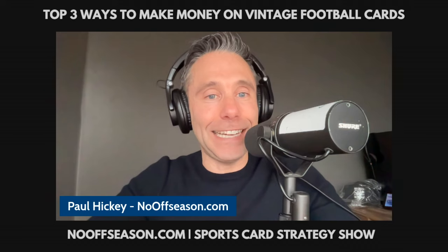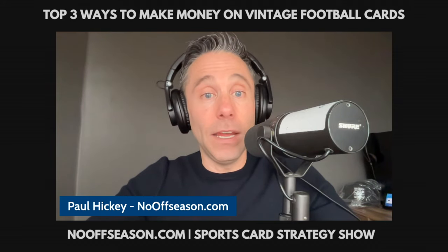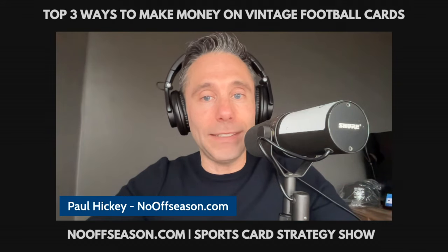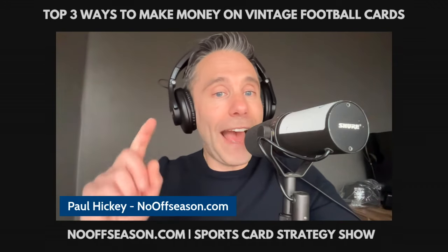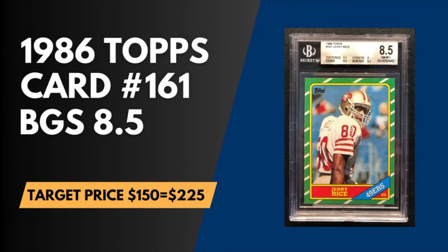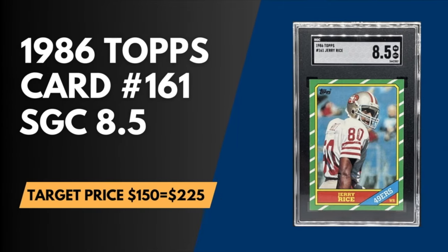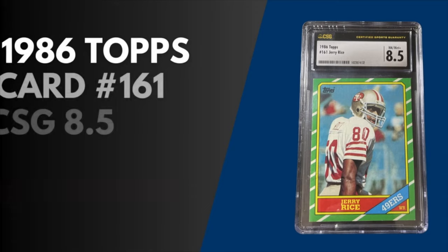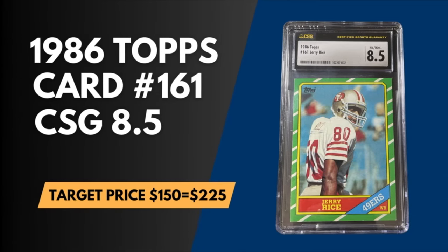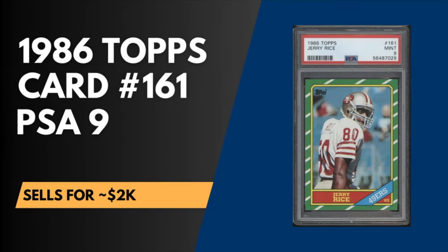Up next is the Jerry Rice 1986 Topps rookie — another crack and submit to PSA. Just like Elway's 1984 Topps rookie, Rice's first card sells for much more in PSA slabs than SGC, BGS, and CSG slabs. Look to buy 8.5s in BGS, SGC, and CSG, all of which sell for around $150 to $225. You're looking to bump up half a grade to profit big with a PSA 9 that sells for around $2,000.